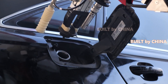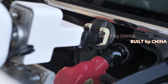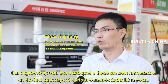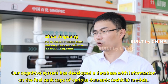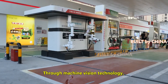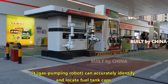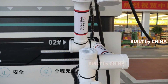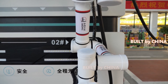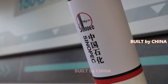It consists of four parts — a robotic arm, a cognitive system, a fuel nozzle and other refueling accessories, and a control system. The robot also uses obstacle avoidance technology so it can avoid bumping into pedestrians and vehicles during its service.